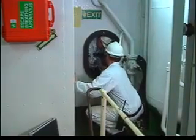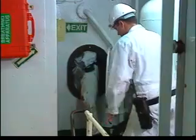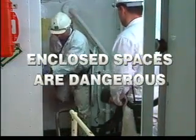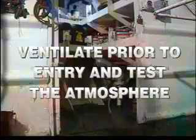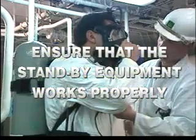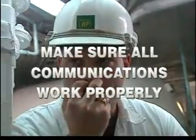That is the way to tackle safely an operational entry into an enclosed space. Let's recap on the rules that must be followed. Remember that enclosed spaces are dangerous spaces. Obtain an entry permit. Always ventilate the compartment prior to entry and test the atmosphere to ensure that it is safe to enter. Ensure that the standby emergency equipment works properly. Have a responsible person standing by at the point of entry. And finally, make sure all communications work properly.